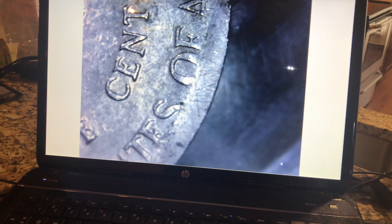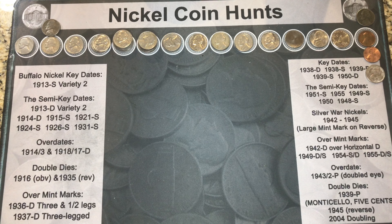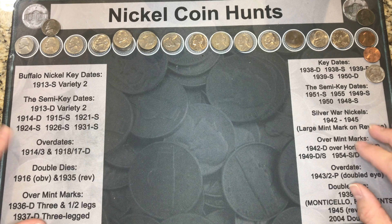All right let's get back to it. Fellow agents, we're back with the recap of box two — it wasn't as good as the other box. We didn't find any Buffalo nickels or even any silver, but we did find some interesting things — some nice 40s and 50s, and even a 1939.